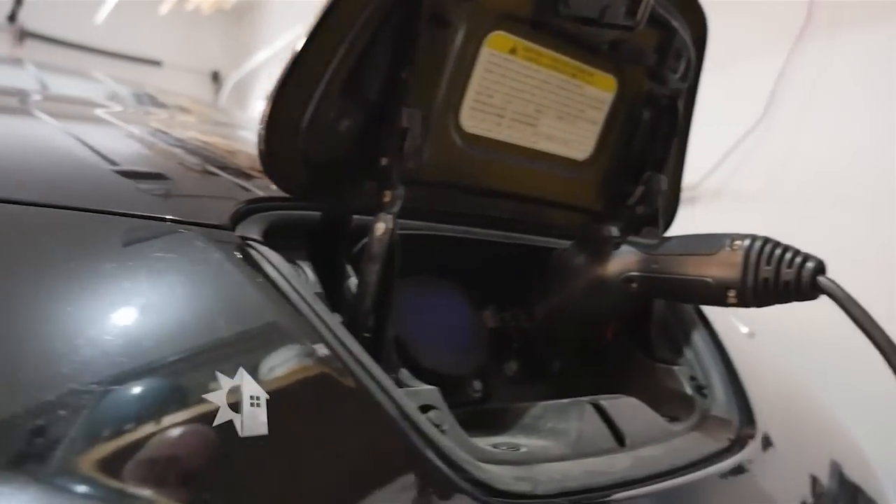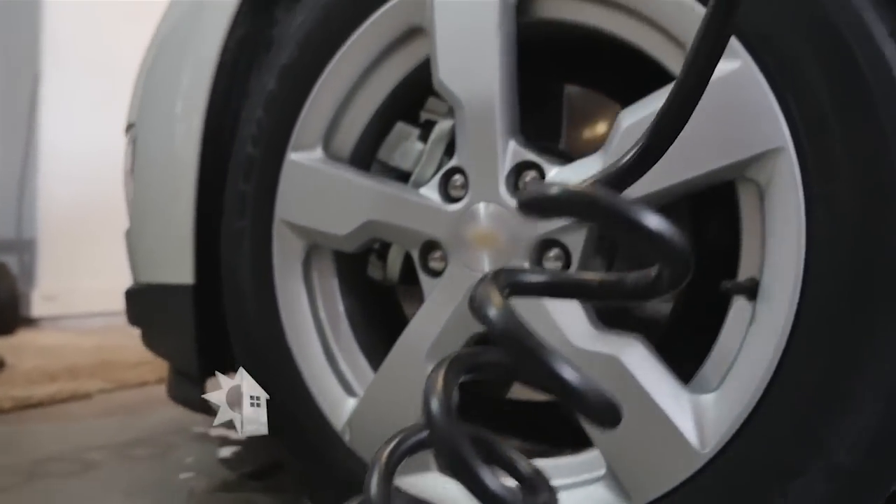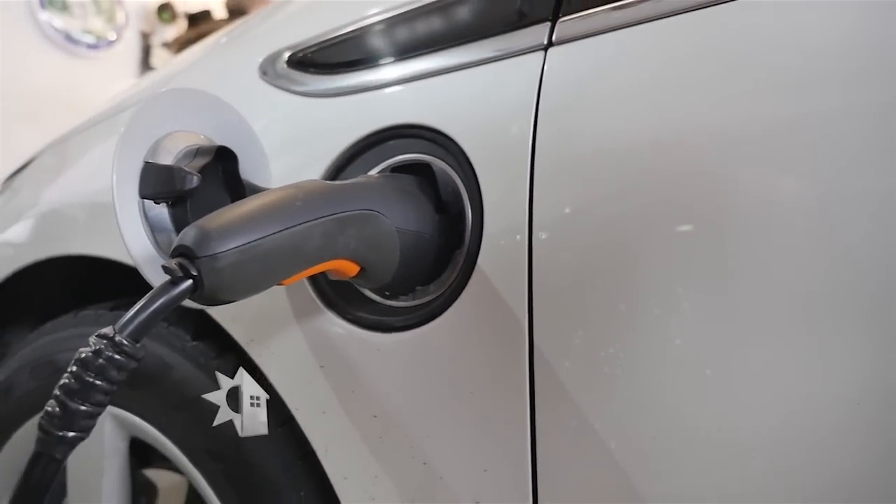Typically that means if you're thinking about buying an electric vehicle, I would suggest calling a licensed electrical contractor prior to buying the car, having them out, having a discussion on what kind of car you're buying, having them get you comfortable with the differences between a level 1 and level 2 charging system, and placement of the vehicle.